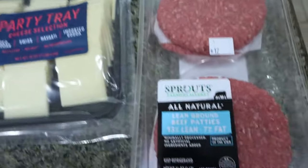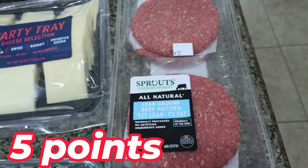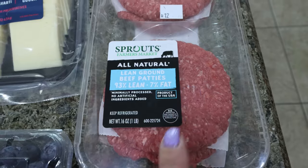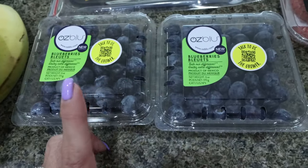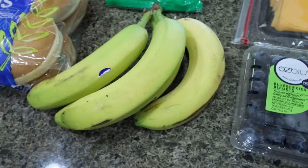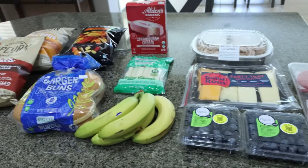Speaking of burgers, I did pick up some 93/7 for me and then I'm just going to make regular 80/20 for Troy — this will be easy because they are ready to go. I also got two packs of blueberries because these are on sale for $3. And lastly, some bananas because I'm still on a banana kick. So let's jump into the rest of the grocery haul.